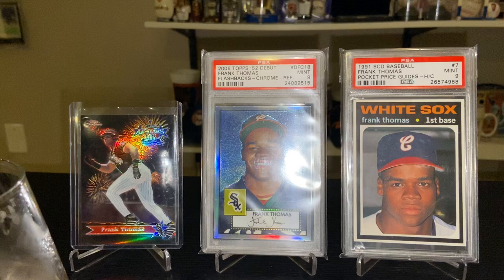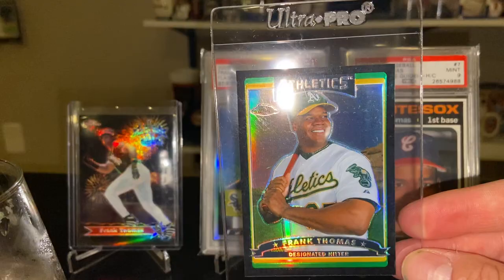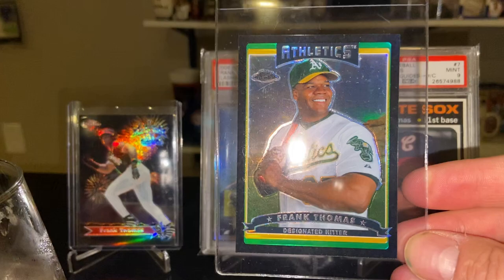To wrap up Frank's career, here he is in one of his last seasons — the 2006 Topps Chrome Black Refractor. Strange seeing him in an Athletics uniform with that green, but that's also the reason I wanted to pick it up. You know, people kind of forget about players who played for a couple other teams towards the end of their career. And there's never any bad looking black refractors, so definitely one I wanted to pick up.